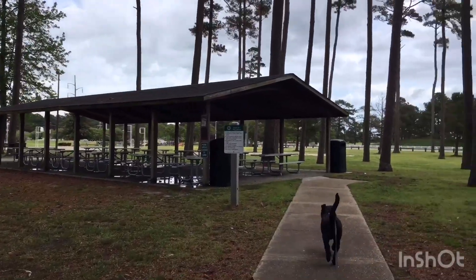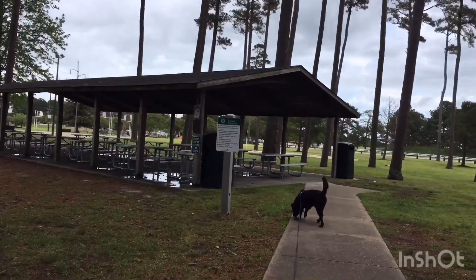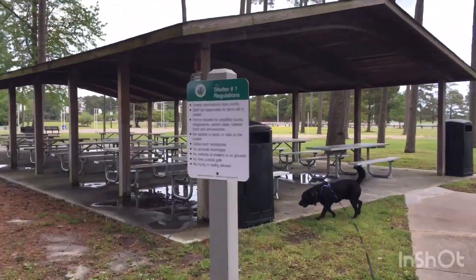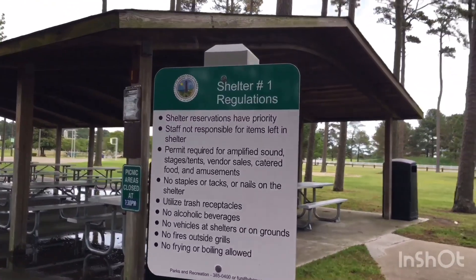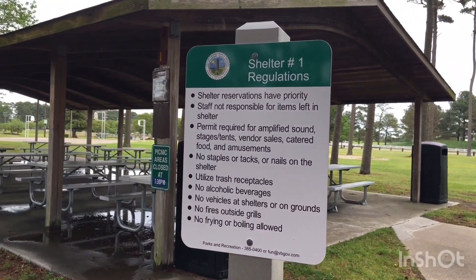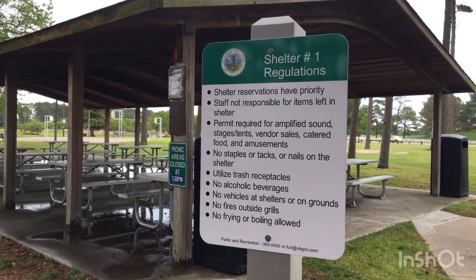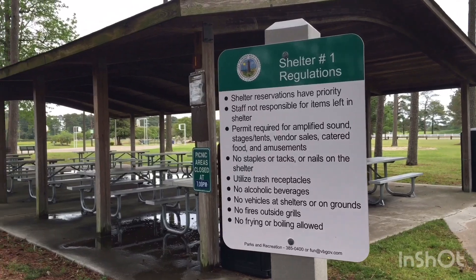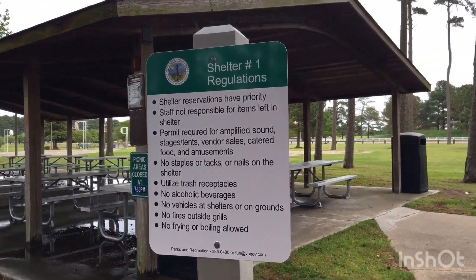Here's another shelter. Let me show you some of the regulations they have. It's really nice if you're having a party — maybe a graduation party, a birthday party, or even a wedding. They do weddings in some of these parks too, so you never know.